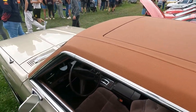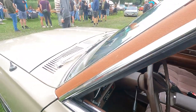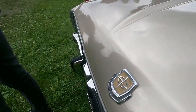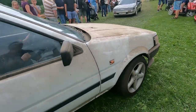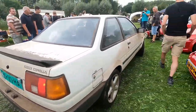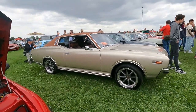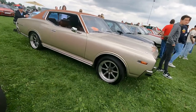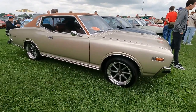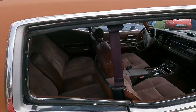Brown vinyl roof with a sunroof. The Cedric badge — let's try to get a better look. Cars are coming and going but there you have it. It's a fantastic looking car from the more or less baroque period of Japanese car design — pillarless coupes.